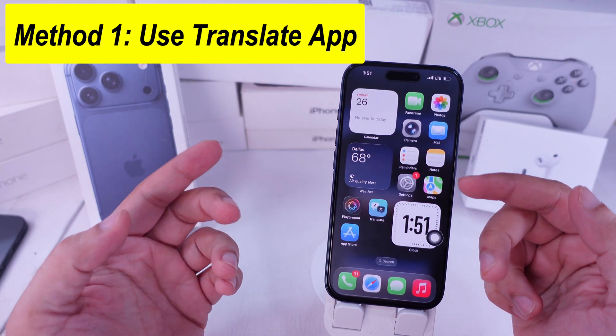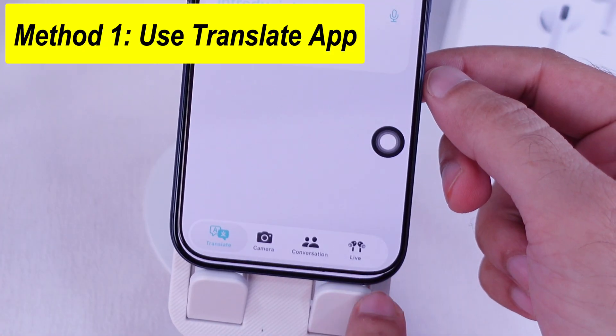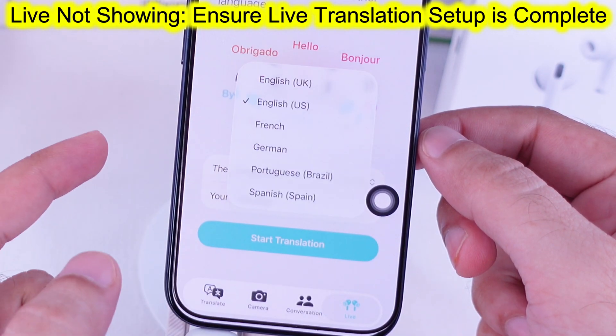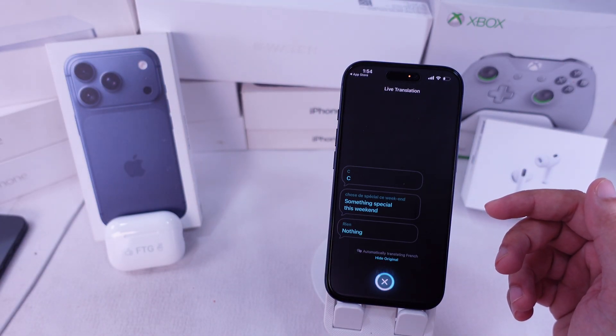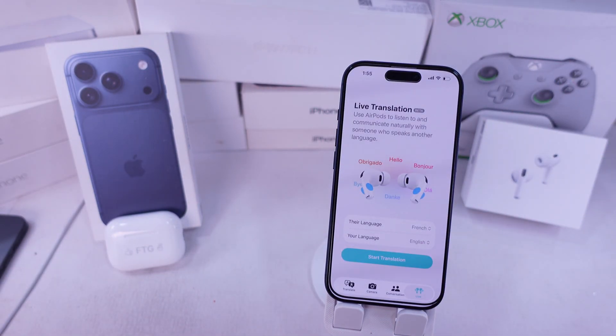The first way is through the Translate app. Tap the Live tab, pick the other person's language, then choose your own, like English. Hit Start Translation, pop in your AirPods, and you'll hear their voice translated right into your ears, while the text also shows on your iPhone. You can leave the app running in the background, just don't close it.